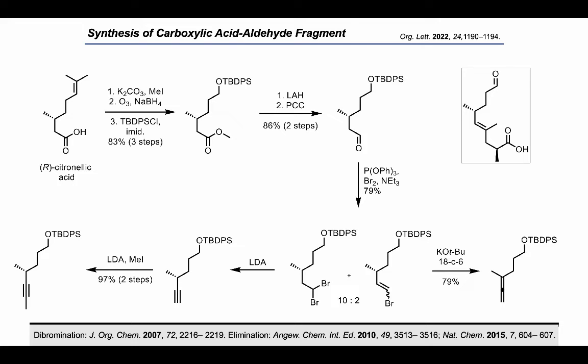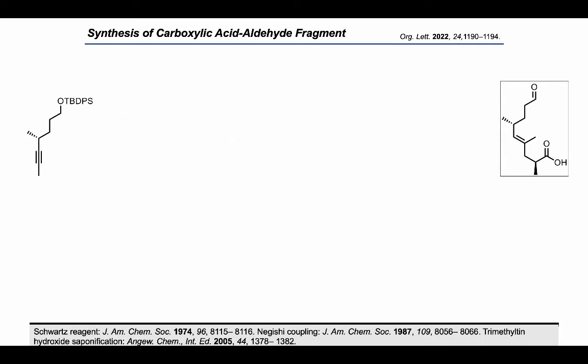With our desired alkyne in hand, we examined the regio- and diastereoselective hydroiodination. Treating the internal alkyne with Schwartz reagent and quenching the vinyl zirconium with an iodide solution afforded the vinyl iodide as a single regioisomer and as the desired E-alkene.